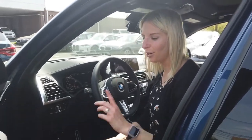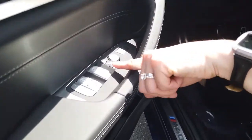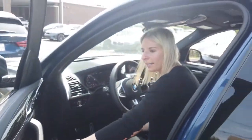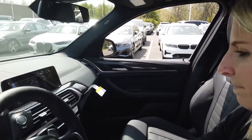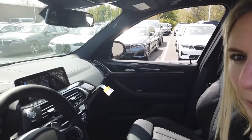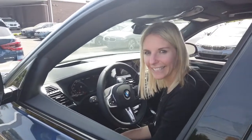Let's get started with hidden feature number one. I'm going to show you how to activate your passenger mirror tilt function. You want to locate this button right over here and make sure it is pressed all the way over to the left. I'm going to close the door now, put the car in reverse, and watch the mirror tilt so you don't hit the curb. And that's it.